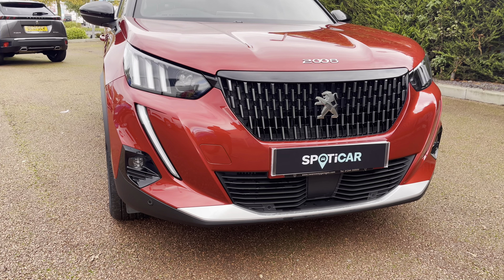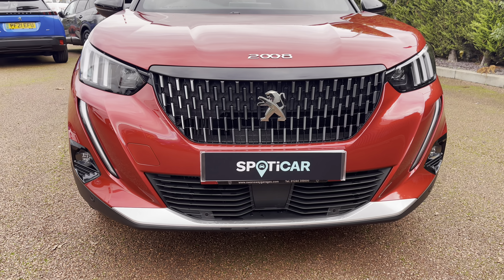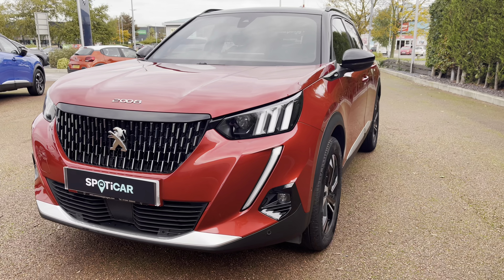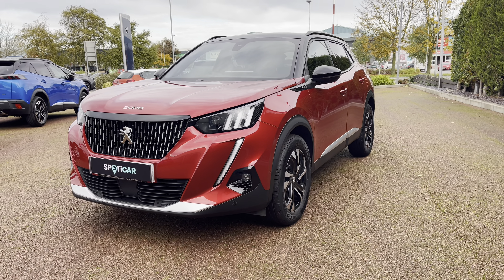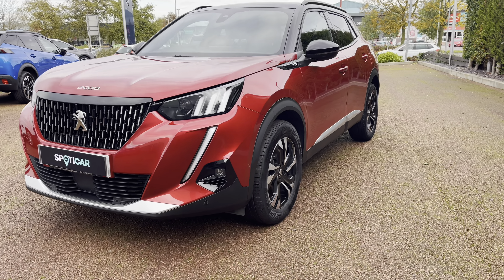Now let's move towards the bonnet of this vehicle — you will see the LED daytime running lights and a distinctive tooth design. We also have some of the chrome finishing inside and around the radiator grille, which is a consistent feature around this vehicle and gives a clean and modern finish. This car has a very efficient 1.2 litre petrol engine and a lovely manual transmission.